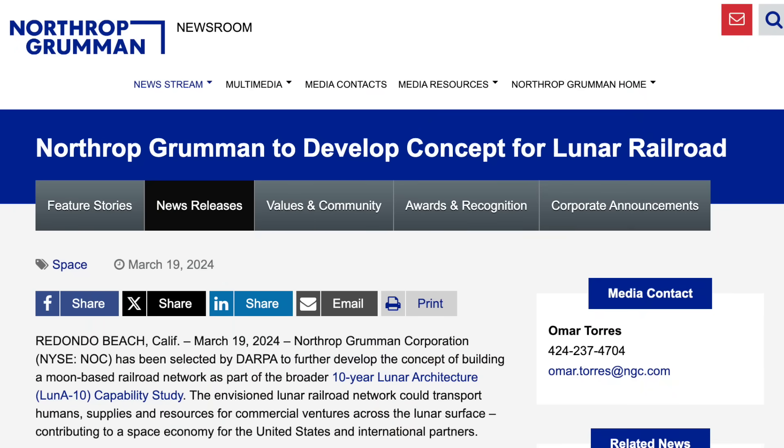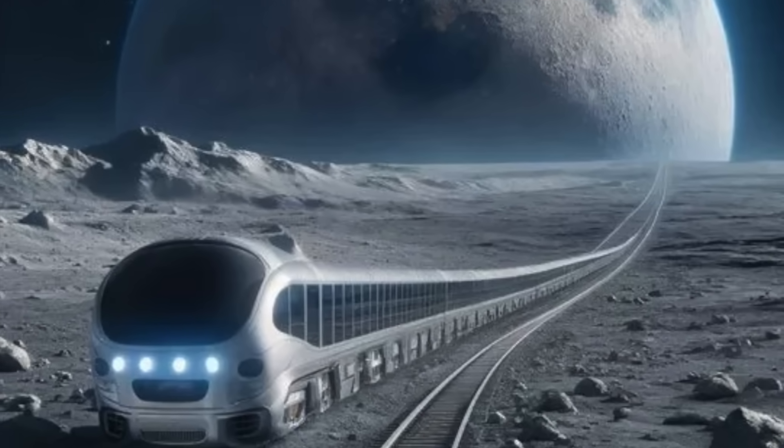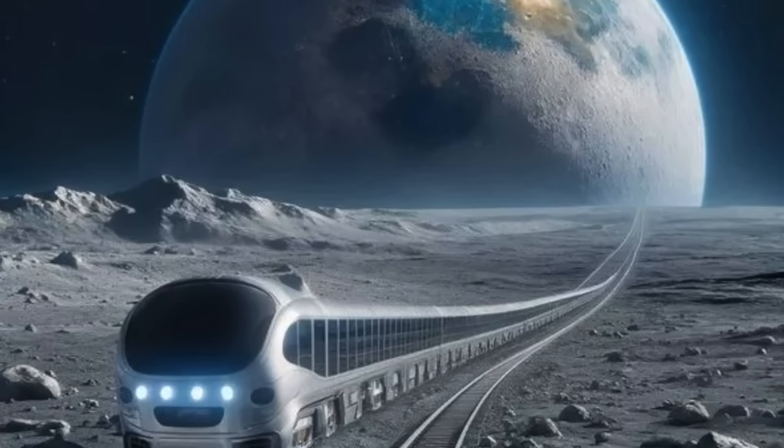On the 19th, for some reason, Northrop Grumman announced that it would begin to develop a lunar railroad to move freight and passengers on the moon. Shouldn't we be focusing on our railroads here on Earth before expanding to another planet? I'm not exactly sure what the point of this is, but these AI renderings look somewhat interesting.